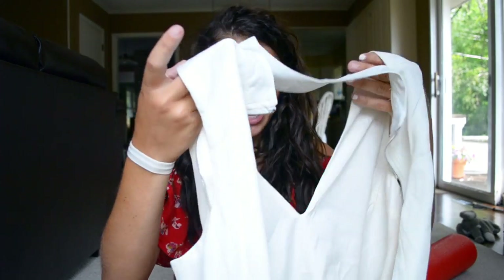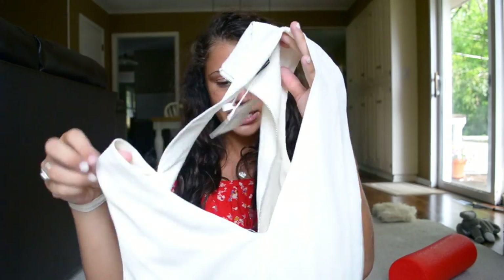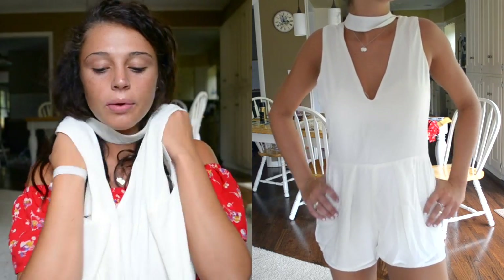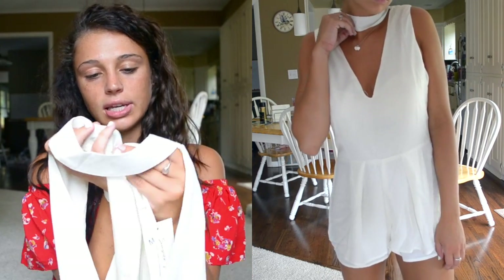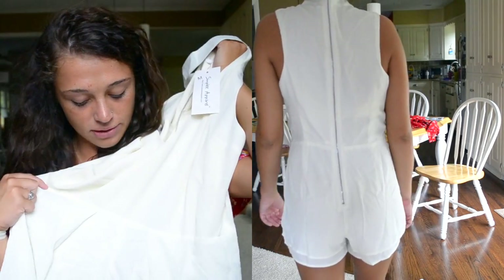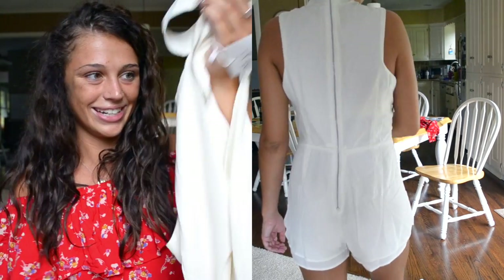I got more rompers of course, because that's just who I am. This one has a really deep neckline — it's kind of like a chiffon feel — and it has a choker that's connected to it, so you just zip it up in the back. Super fun, super flirty. I think this is perfect for going out.